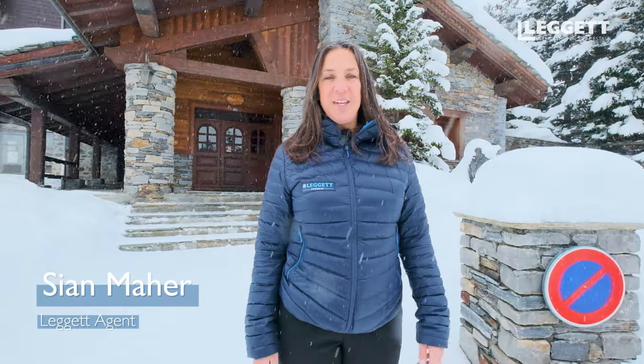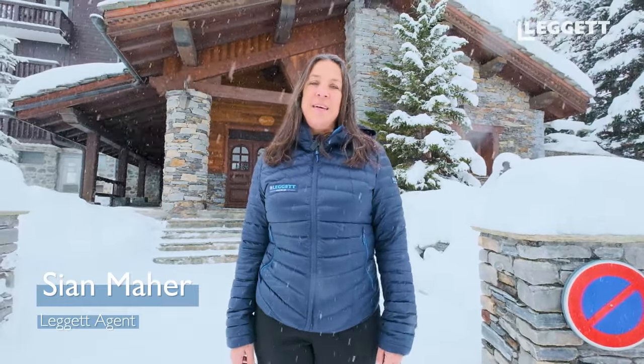Hi, Sian here, your legged agent in Courchevel 1850. Today we're going to have a look in this fantastic chalet behind me. It's a five-bedroom en-suite chalet with a spa, amazing views, and just 50 meters down here we've got the ski slope. So we're going to go and have a look down there.